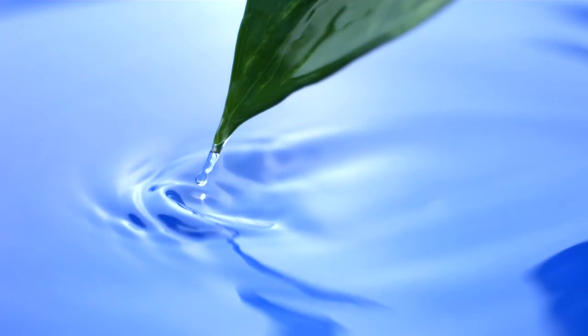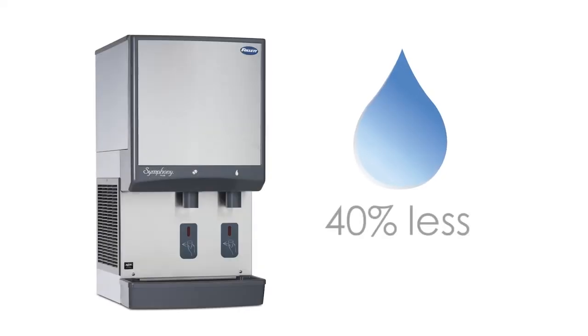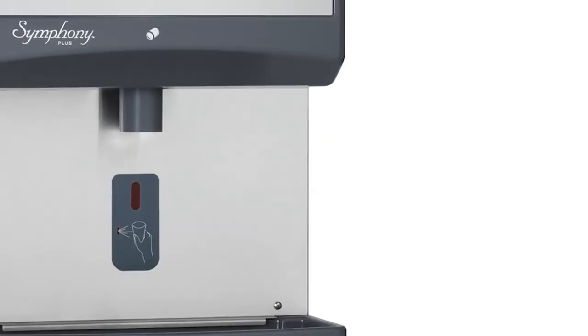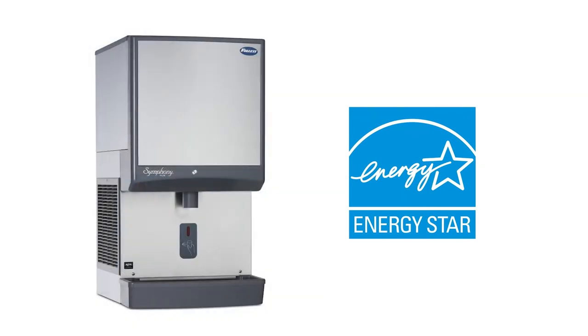Follett dispensers provide a sustainable environmental solution. Water consumption is 40% less than that of similar-sized cube type ice machines, and all dispensers meet Consortium for Energy Efficiency CEE tier 2 specifications. Additionally, Symphony Plus ice-only dispensers are also Energy Star qualified.